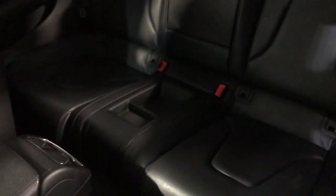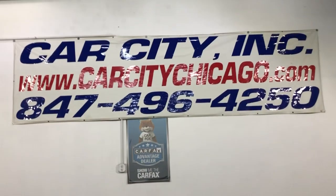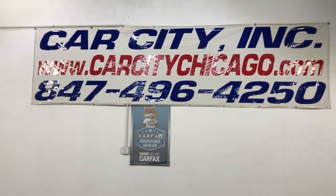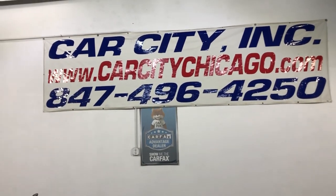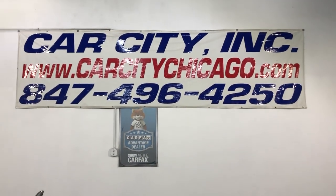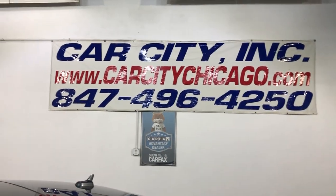In a great shape as well. So if you guys have any questions or would like to schedule a time to test drive this super nice and sharp looking 2012 Audi A5 Premium Plus 2.0 Turbo Quattro, please feel free to give us a call: 847-496-4250. Check our website, carcitychicago.com, for more information, pictures, a video, and a free Carfax report.